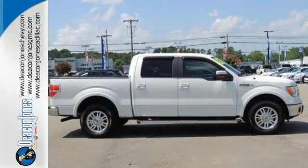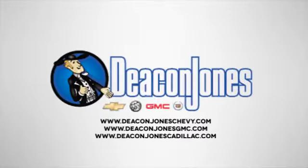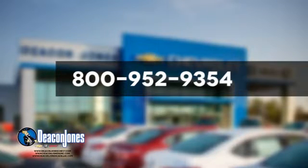Stop in today. Are you speaking Deakin? Visit Deakin Jones Chevrolet Buick GMC Cadillac today. Give us a call at 800-952-9354.